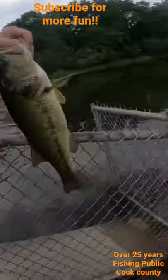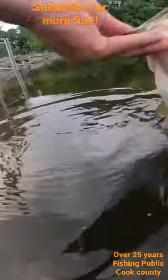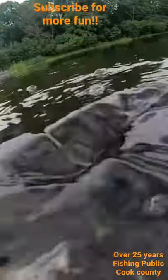I heard a splash in the tunnel and that's the only reason I cast in there. The water's about two and a half feet above normal level because of all this rain.